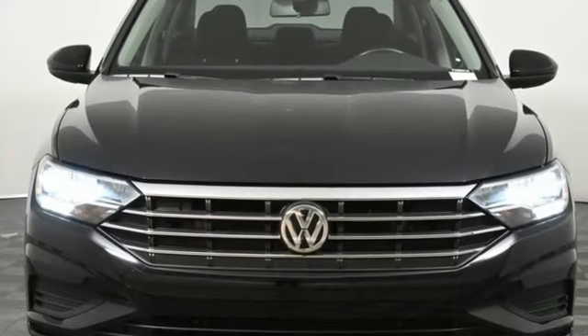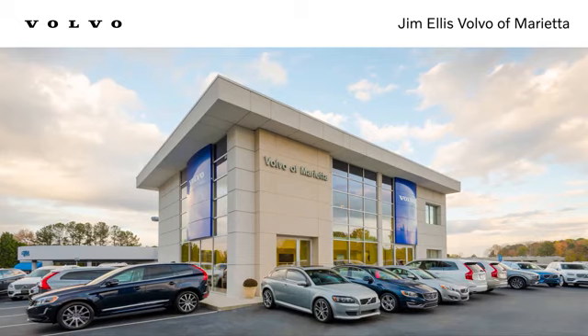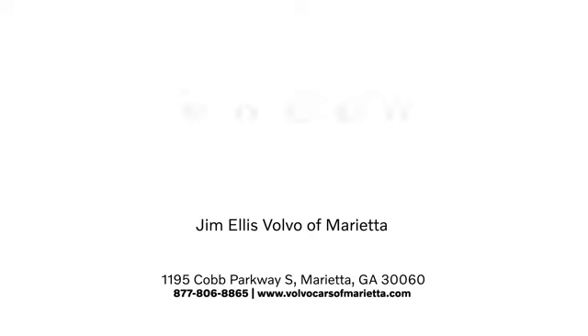Enjoy every drive in a Volkswagen. See what it can do for you when you take it for a test drive. Stop in or contact us today. We're conveniently located at 1195 Cobb Parkway South in Marietta.